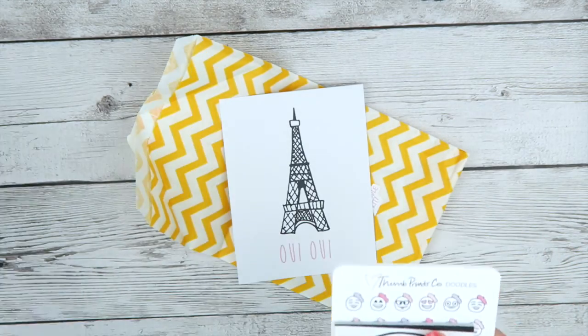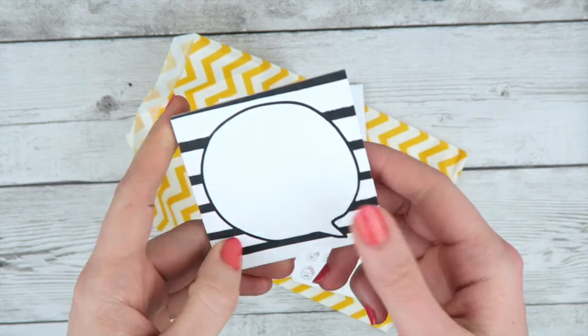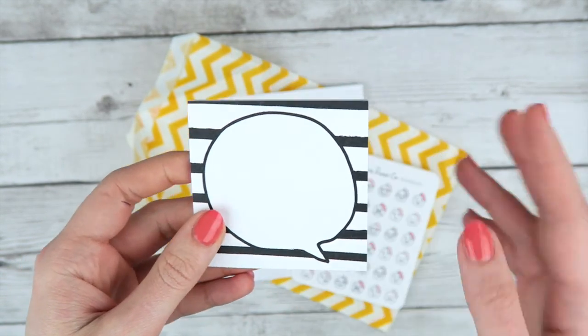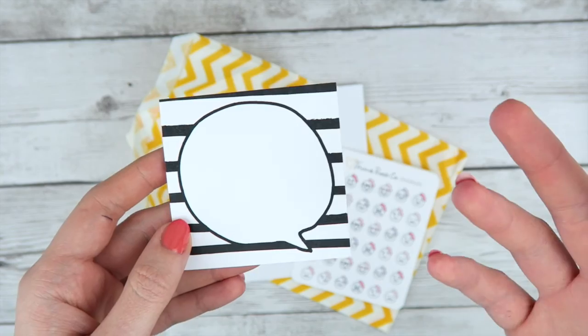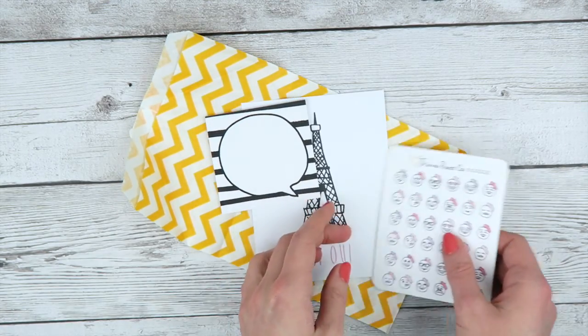I also include post-its in every doodle kit and these are just black and white, very graphic. These are actually my favorite ones so far. The doodle ones are much more graphic than the mystery kit ones just because they're doodle kit based — usually more black and white, more graphic.